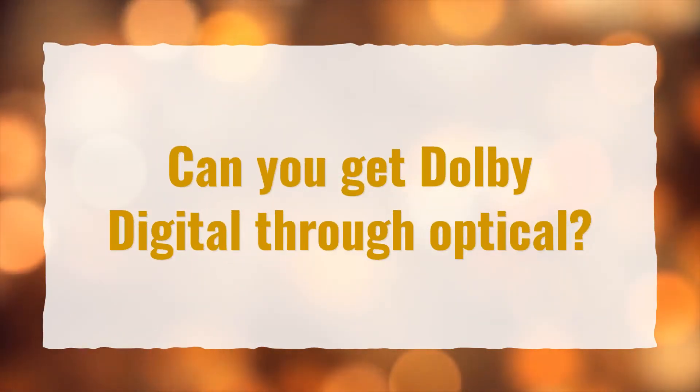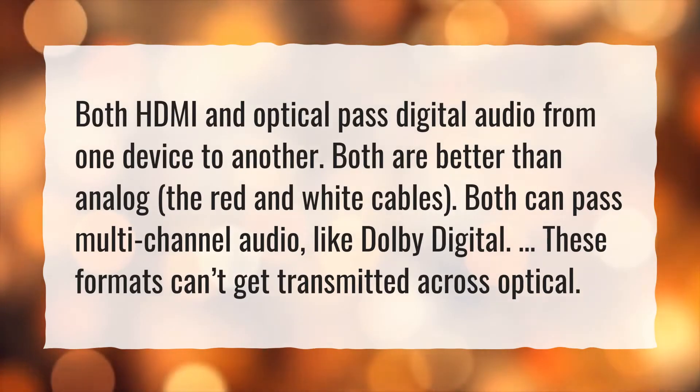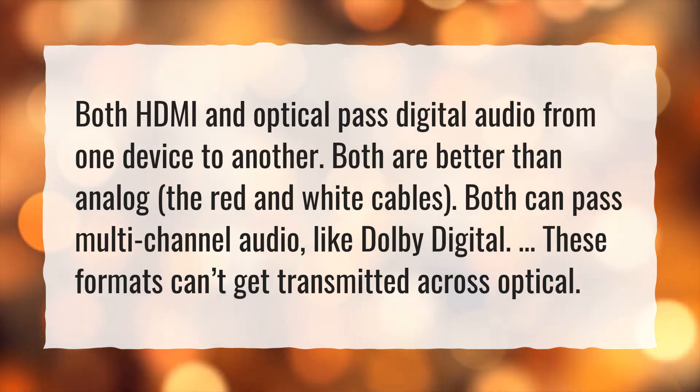Can you get Dolby Digital through Optical? Both HDMI and Optical pass digital audio from one device to another. Both are better than analog, the red and white cables. Both can pass multi-channel audio, like Dolby Digital. These formats can't get transmitted across Optical.